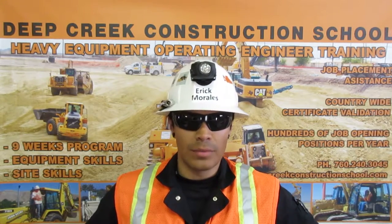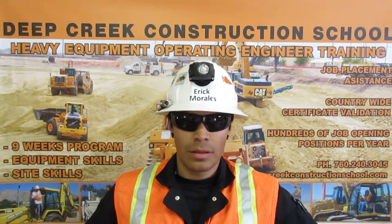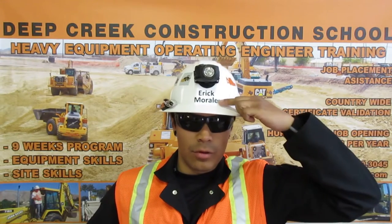In addition to this equipment, I am certified by Caterpillar on their M-Series motor graders. You can view my equipment skills on my YouTube channel, Operator Morales.